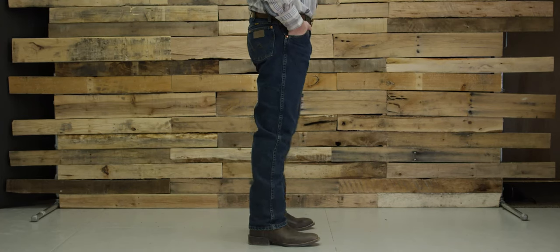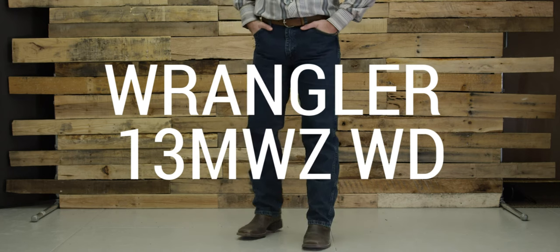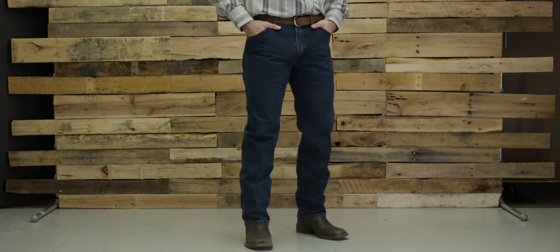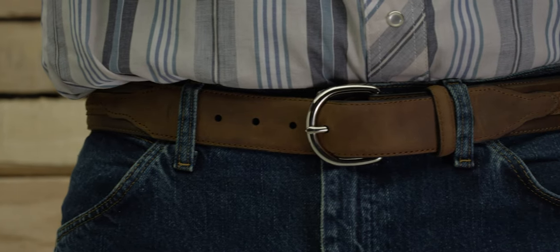These are the limited edition Wrangler 13MWZ WD. These Wrangler cowboy cut jeans are a western staple. Now Wrangler offers them in darker, thicker denim. The 15 and a quarter ounce Wrangler denim means your jeans last 20% longer.